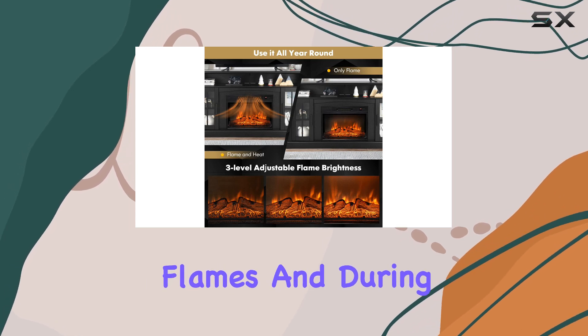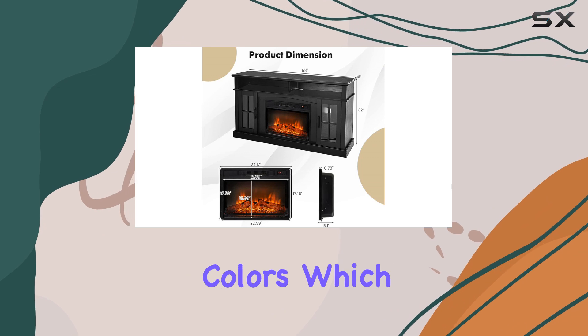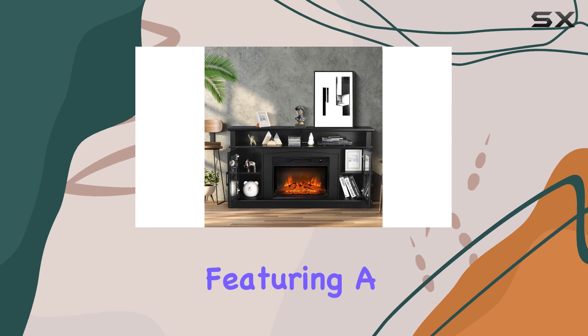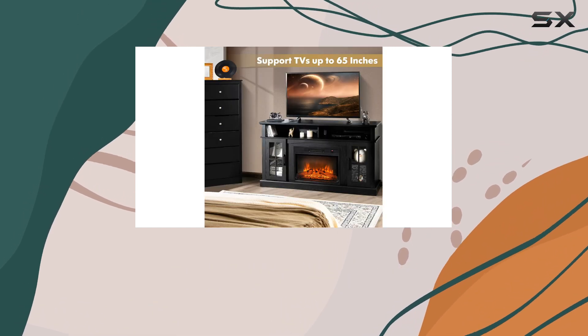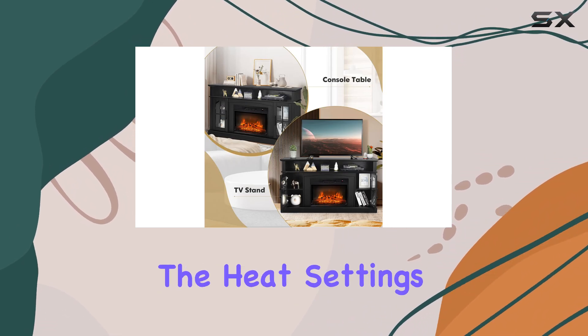With windows on three sides, you get a panoramic view of the flames. During our testing, we were impressed by the realistic movement and colors, which truly enhance the experience. The control panel is simple to navigate, featuring a knob to adjust the heat along with on/off switches for both the heater and the flame effect.